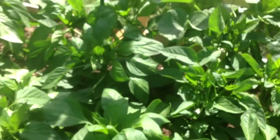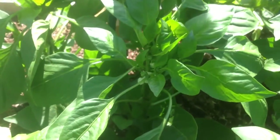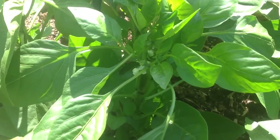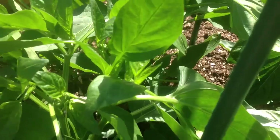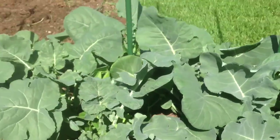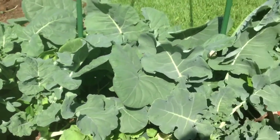I think it's actually just been a little bit too cool for them. Although I've had flowers all over the place, only one little pepper so far. At night I guess it's just got to be a little bit warmer.